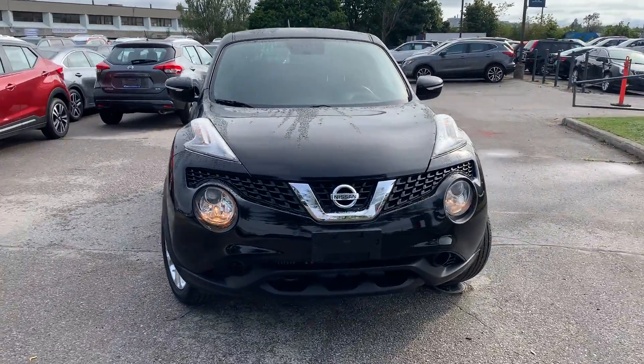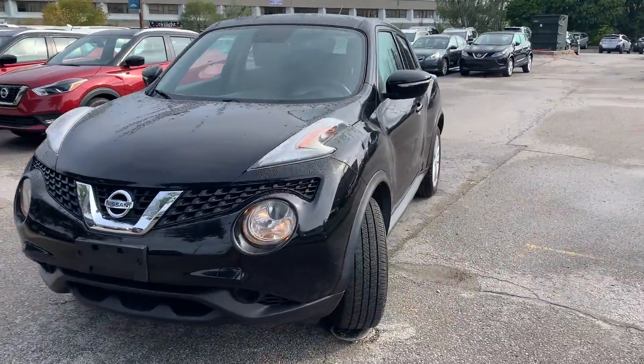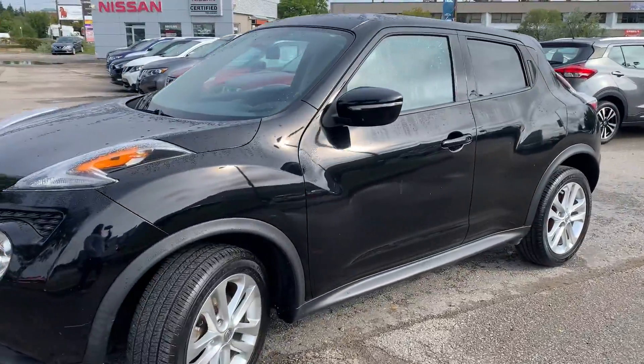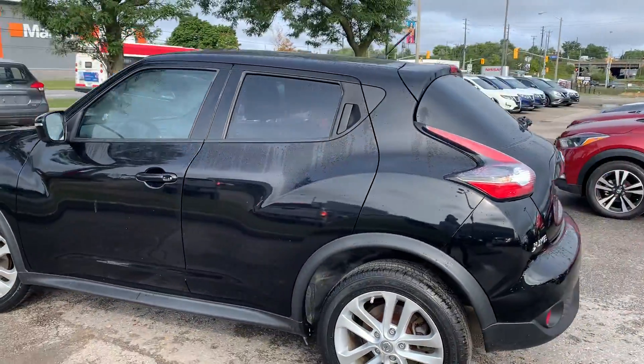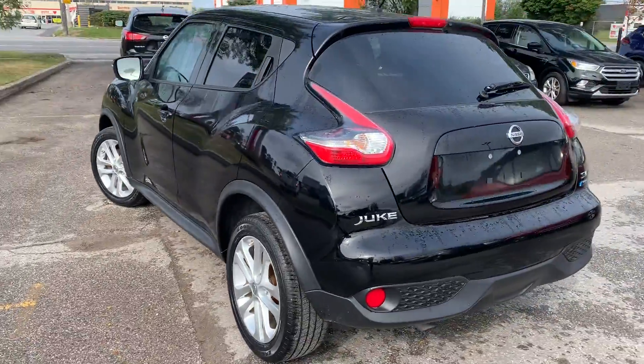Here at Agent Court Nissan we have a pre-owned DriveShield Certified 2015 Nissan Juke SV. Here's a quick look at the outside of the vehicle.